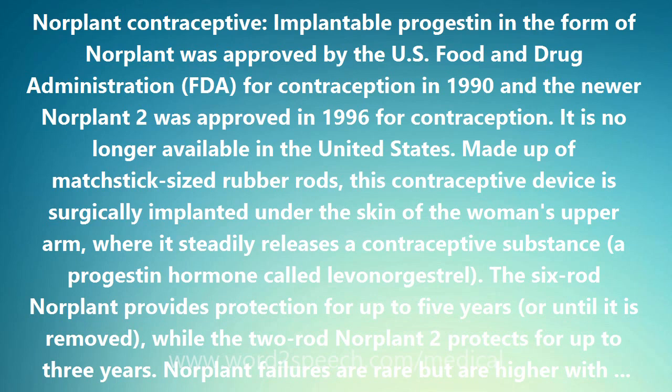Norplant failures are rare but are higher with increased body weight in heavier women. Some women may experience inflammation or infection at the site of the implant. Other side effects include menstrual cycle changes, weight gain, and breast tenderness.